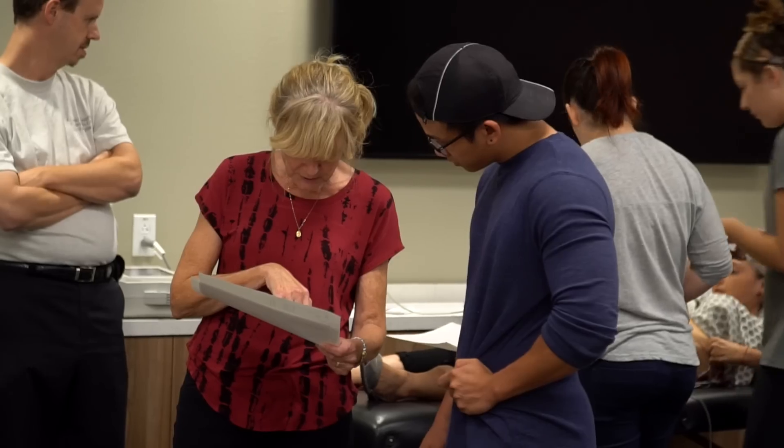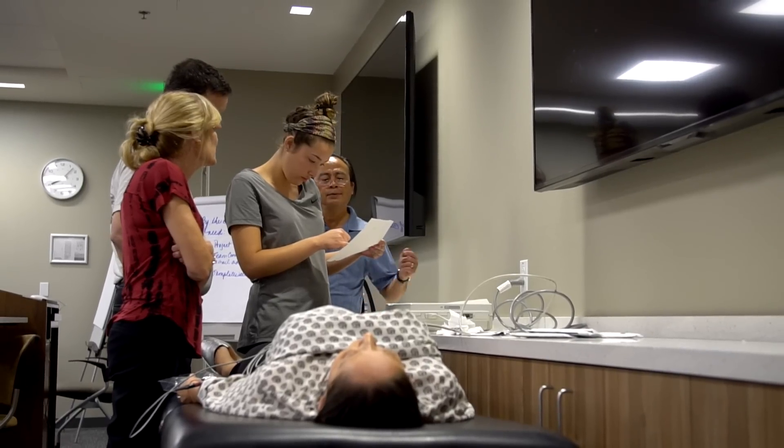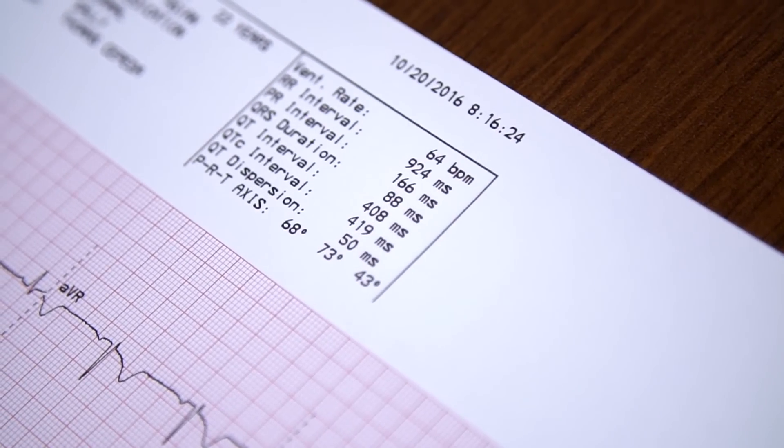The EKG course is driven to teach the student how to do an EKG, but also how to read an EKG. My focus is to make sure students understand cardiac physiology, cardiac pathology, and also arrhythmias and dysrhythmias — understanding when a patient has had a heart attack, and when to notify your physician or nurse right away.